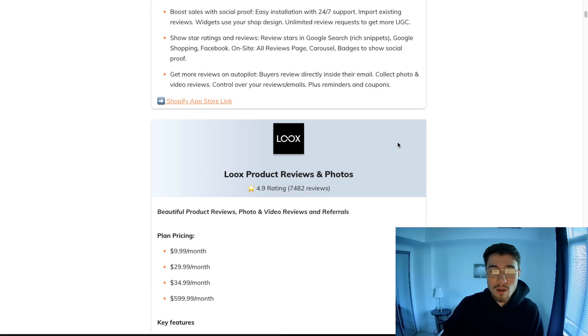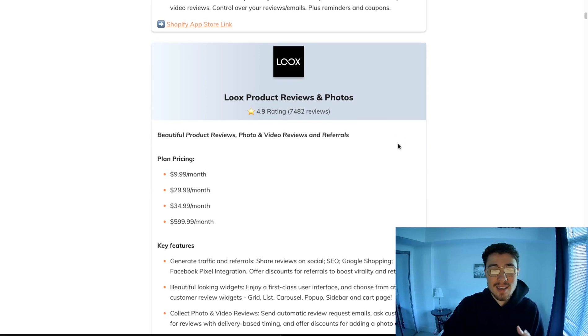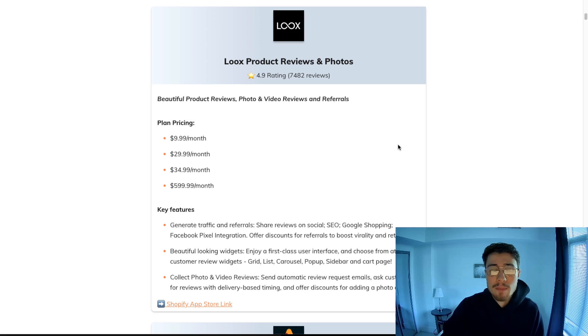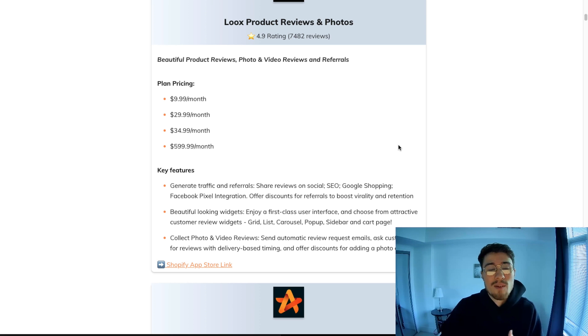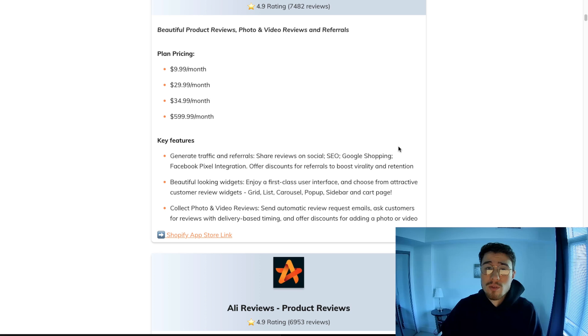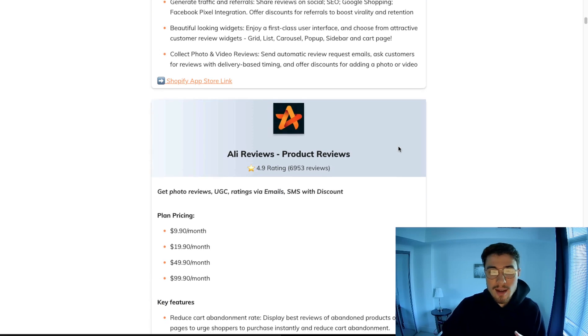The second one is a classic — it's Loox Reviews. It's been around almost just as long and it's really good for SEO and generating beautiful widgets. This goes for all these review apps: I recommend going through and trying out which ones look good for your store. They all have similar basic functionality — the ability to collect reviews and display them on your website so customers can easily see your reviews and understand what your store is all about.